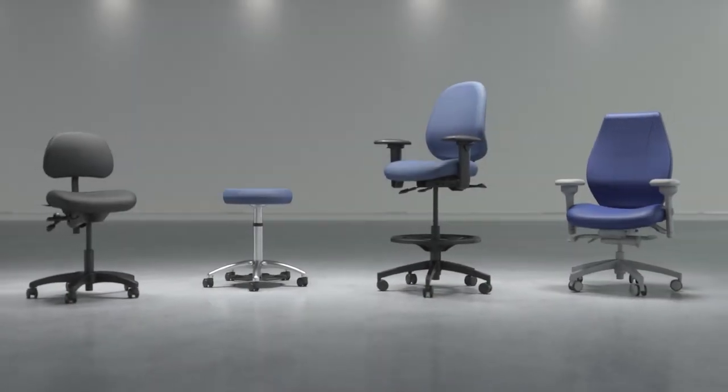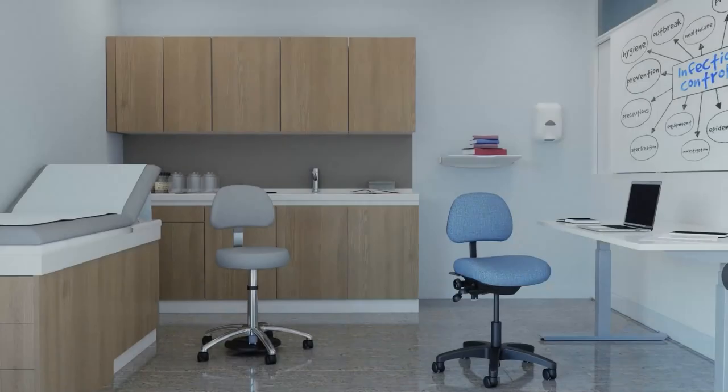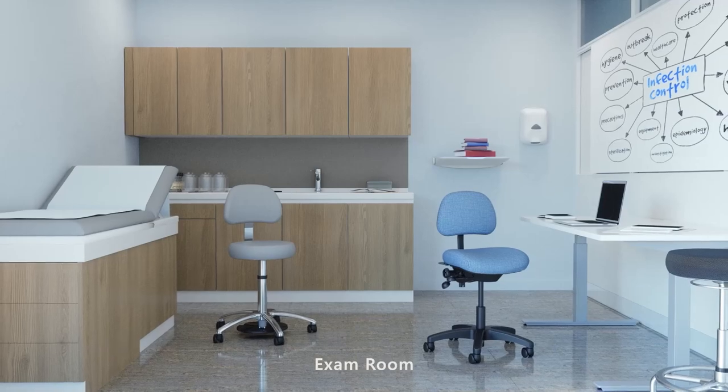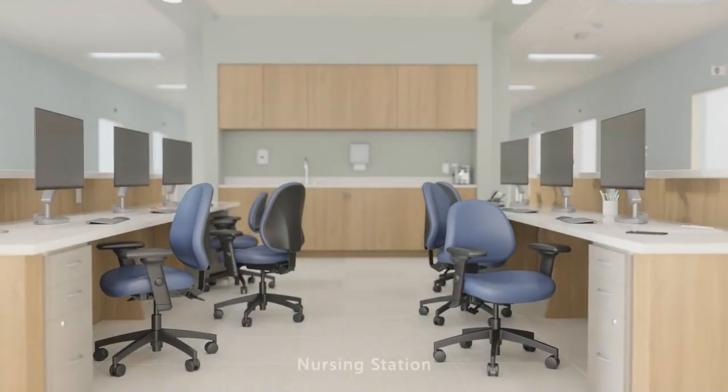Friction is available on the seats of all HealthCentric seating products. Healthcare professionals appreciate the enhanced stability and comfort provided by Friction, as well as its ease of cleaning and maintenance.